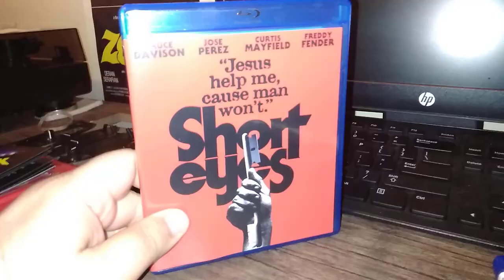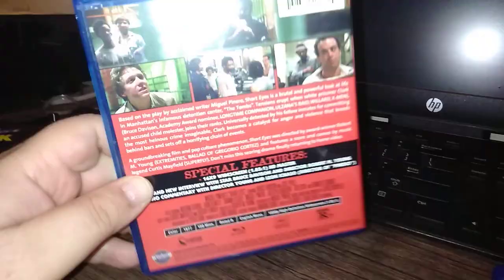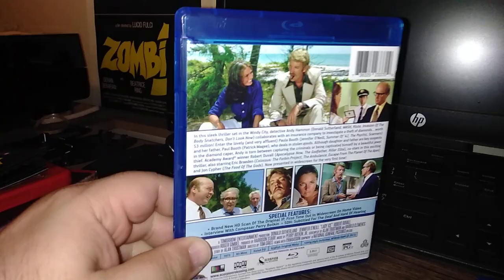Short Eyes — this should have been in my collection a long time ago. It's a highly regarded prison drama, supposed to be really good. Starring Bruce Davison. Also from Scorpion, and this was also in that Kino sale. Lady Ice — also Scorpion, featuring Donald Sutherland, Robert Duvall, and Jennifer O'Neill. This looks like a fun little romp — 70s, early 80s, like a diamond heist kind of thing. Looking forward to checking that out.